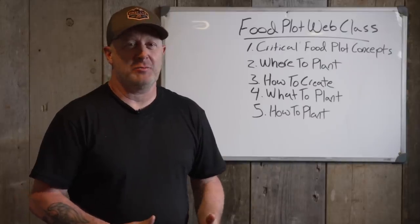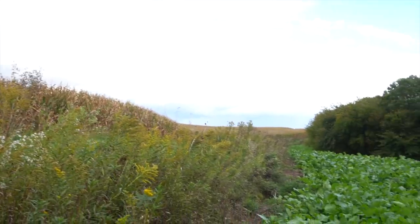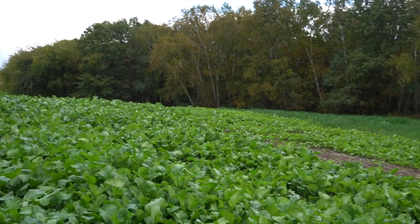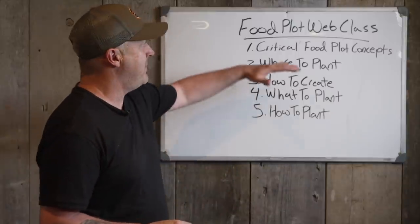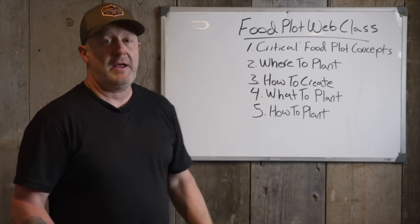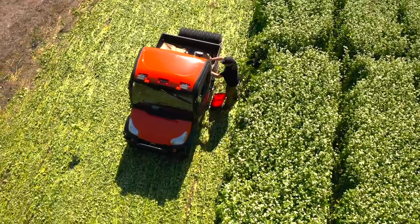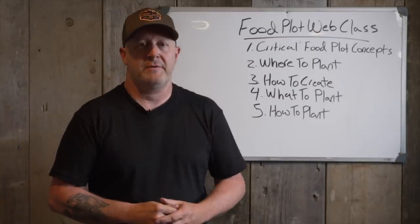I'm excited to tell you about my latest web class — it's how to plant food plots, how to design your food plot program. It covers everything: 30 videos, over 10 to 11 hours of footage, plus a workbook. I cover five main areas: critical food plot concepts, where to plant, how to create, what to plant, and how to plant. It takes you through step by step so you can make your own decisions and build a great high-quality food plot program this year, whether you have decades of experience or none at all.